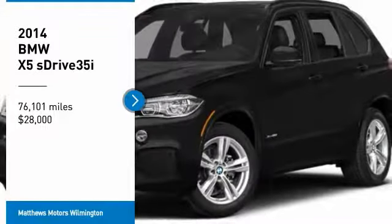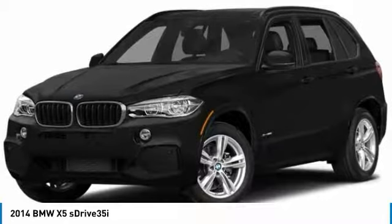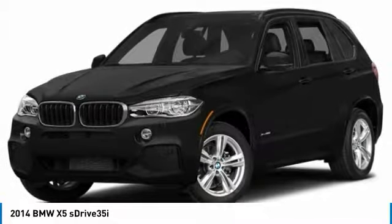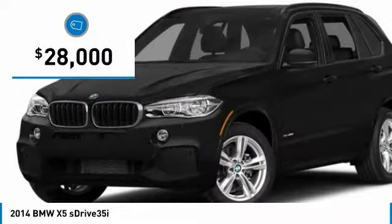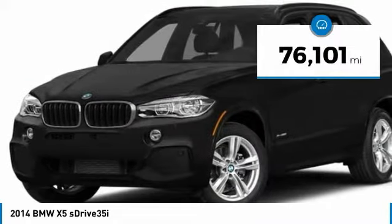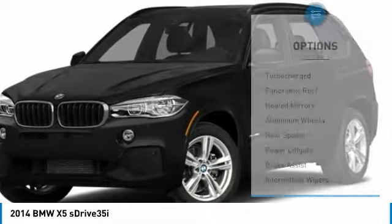We are pleased to show you the 2014 X5. The BMW X5 is an award-winning performance, space, and efficiency vehicle and is priced below $30,000. This vehicle has less than 80,000 miles. Here are some of this vehicle's great options.